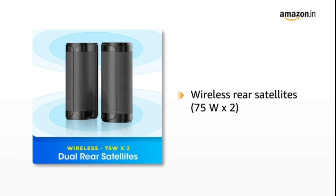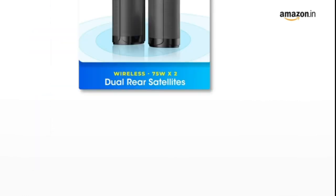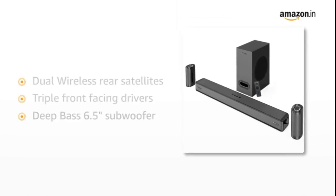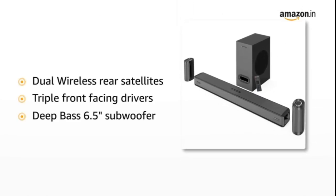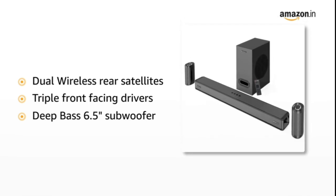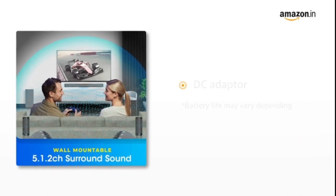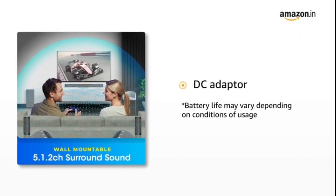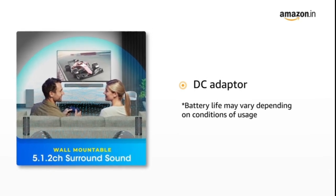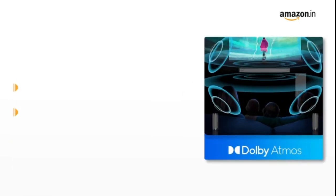You can feel an elevation in sound with properly balanced and dynamically positioned output without loss. This is enabled with features such as dual wireless rear satellites, triple front-facing drivers in the soundbar, and a deep-bass 6.5-inch subwoofer. The dual wireless satellites are powered with a dedicated DC adapter and can be placed up to 8 meters away from the soundbar for the best 5.1.2 surround experience.